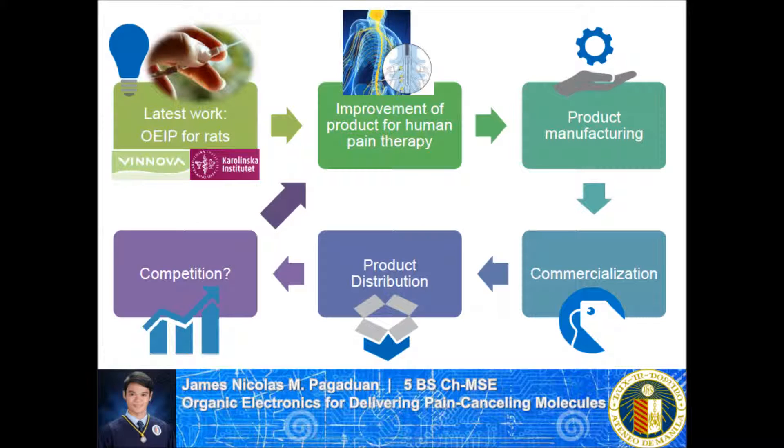Currently, the device has worked for rats and the next step is to refine it and test it using human subjects. Their work was supported by a grant from Vinnova, the Swedish governmental agency for innovation systems, and Bedakarlinska Institute funds. According to the research group, the organic electronic ion pump could be used in 5 to 10 years.